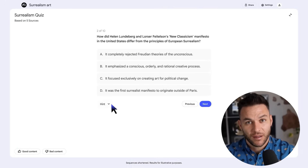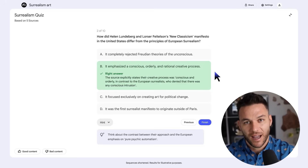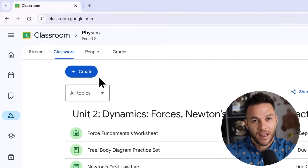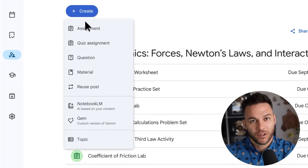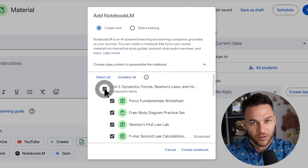But here's where it gets interesting. Notebook LM doesn't just answer questions — it creates content for you. Study guides, reports, timelines, even full podcasts from your documents. This could potentially help you turn your knowledge into multiple income streams without doing all the heavy lifting yourself.